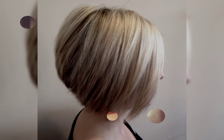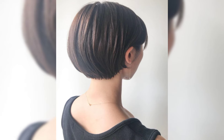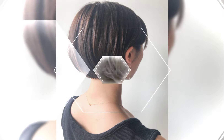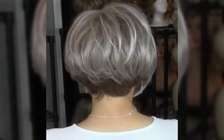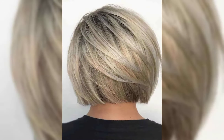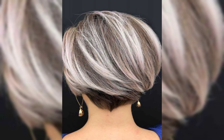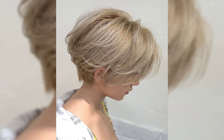Short haircuts can be a fantastic choice for a fresh and stylish look. They offer versatility and can be customized to suit your face shape and personal style. Short haircuts are also low maintenance and can save your time when it comes to styling. They can also enhance your facial features and create a bold and confident appearance.